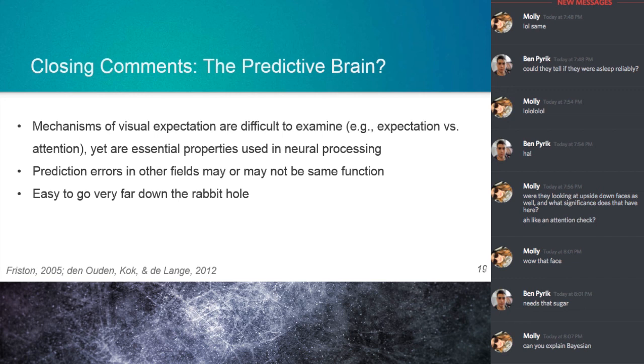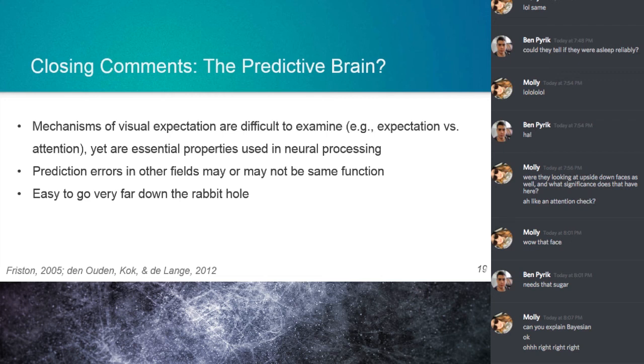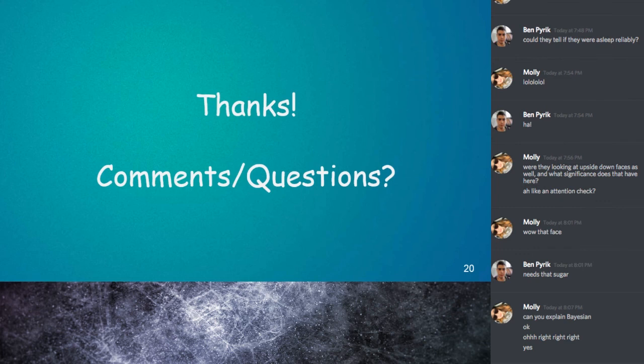Bayesian inference is simply the idea of getting from one conditional probability to another. It's computing the probability of an event occurring given a prior or some other information. The equation is: the probability of A given B equals the probability of B given A times the probability of A, all divided by the probability of B. That forms the entire structure for all of this Bayesian work. That's all — definitely an interesting topic, but I can easily see how confusing an area of work this is to get into.